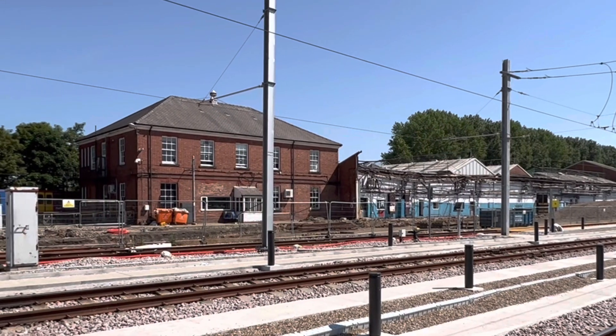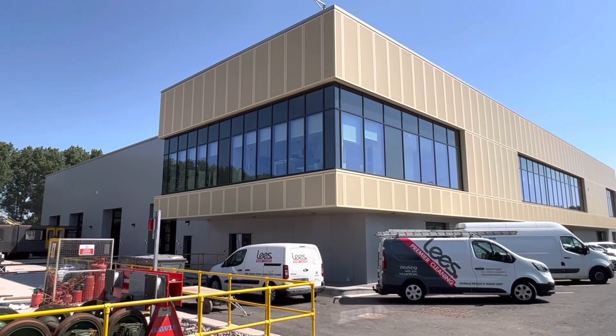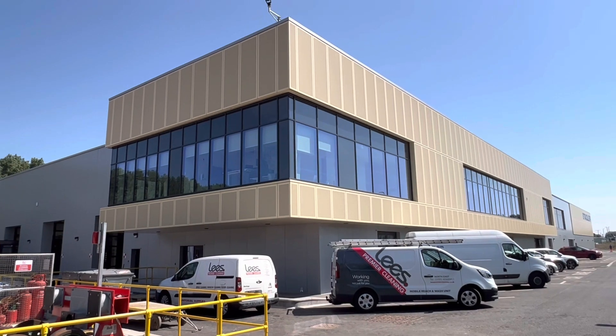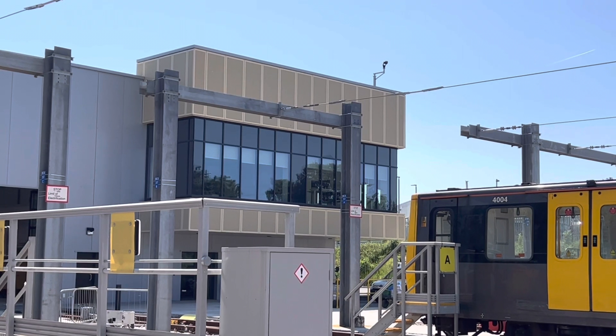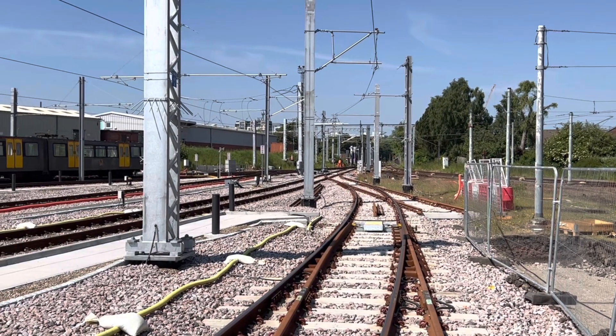Behind us is what remains of the original depot. In there we've still got the old signalling equipment, the panel room, the relay room. This weekend we'll be swapping that over to the new building and decommissioning the old, setting up the new one, so on Monday morning the new building will have the new signal equipment all operational from the depot.